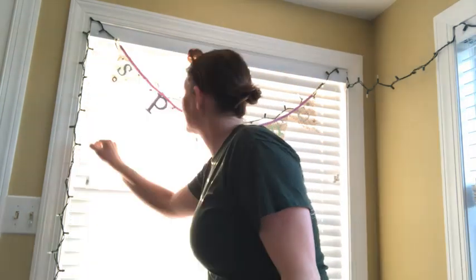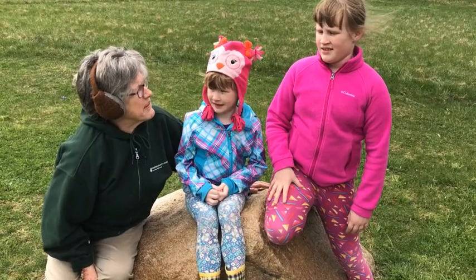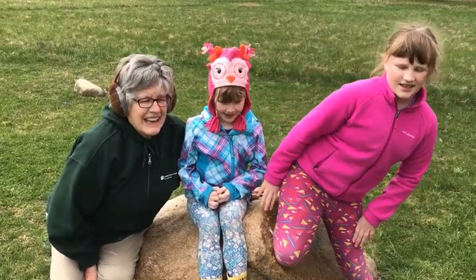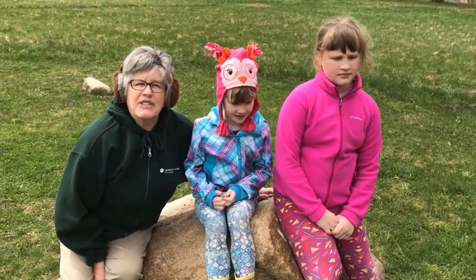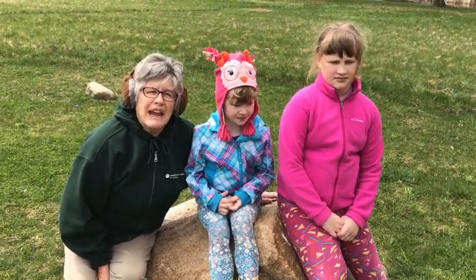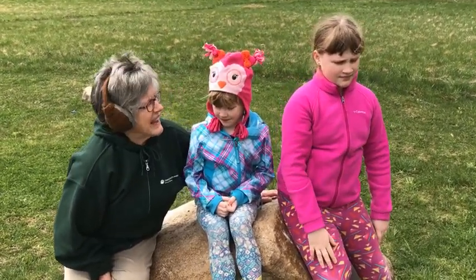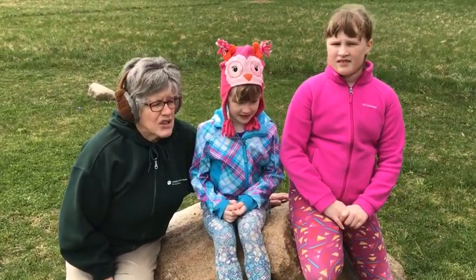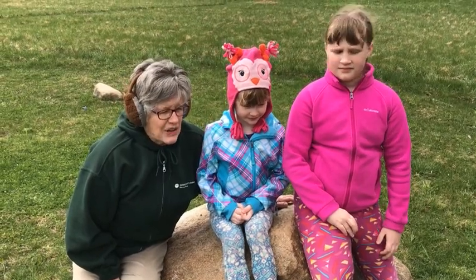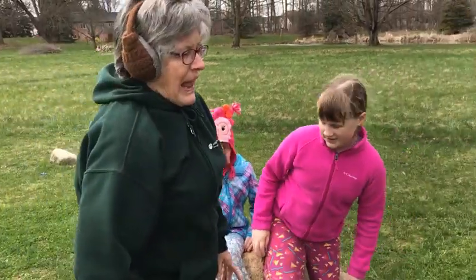Hi everybody! The weather sure hasn't been very nice — it's cold out here today. We decided I would share something our family has done for a long time: we've been checking weather by looking at a weather rock. These kids didn't know about the weather rock, so I thought it was time to send it down to the next generation. I have two weather rocks here.